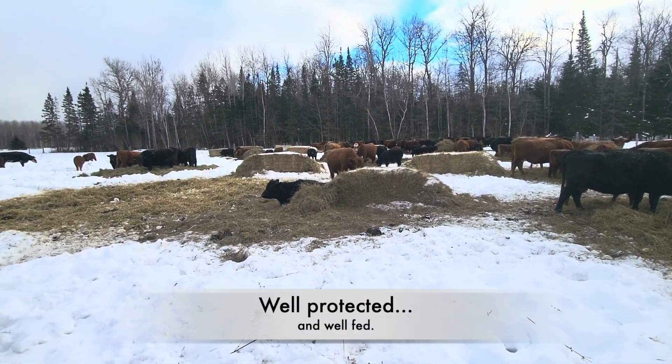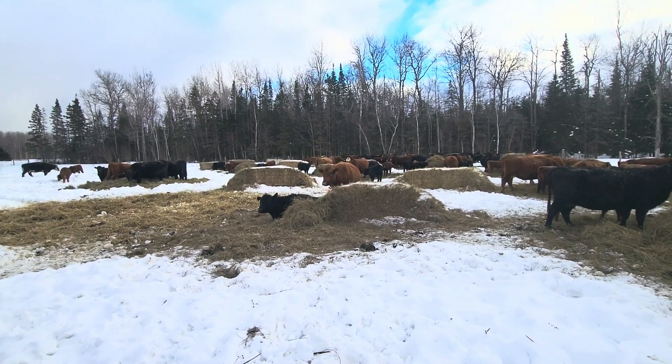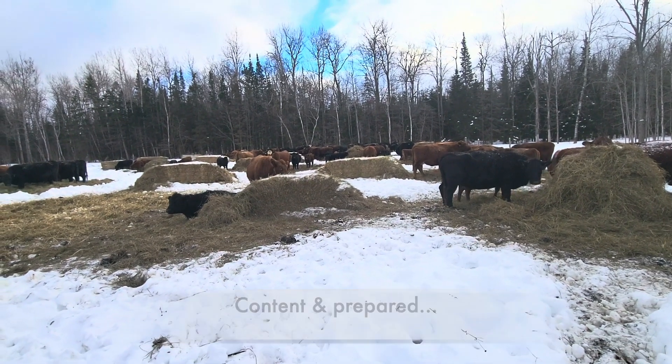We fed a bunch of good hay yesterday and some lower quality hay, and as you can see they're very content, they're needing nothing, and they're definitely not stressed.